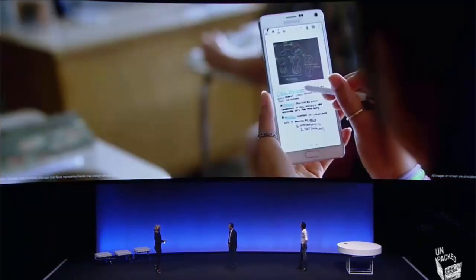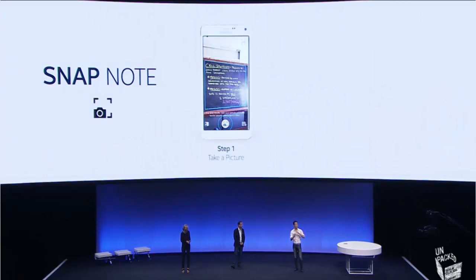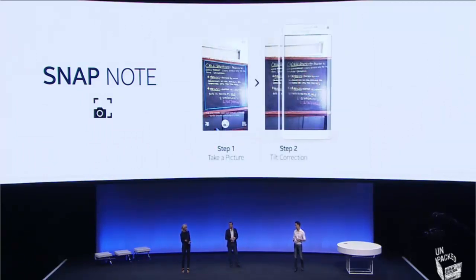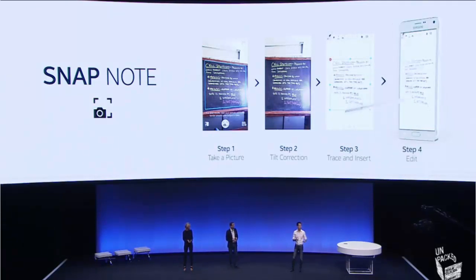Snap Note is a great feature and we made it really simple. All you do is press the Snap Note button on the S Note widget and use the camera to take a picture of the info you need. Even if the picture is tilted, Note 4 adjusts the angle of the photo so that it makes it straight. Then when you press the Convert to Edit button, that's exactly what happens — you can edit, change colors, resize, or annotate the photo as you wish. You literally can't do that kind of thing with your finger, which is why you need the S Pen and why it really does add something extra to the smartphone.